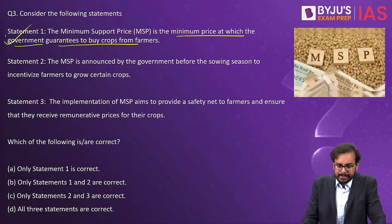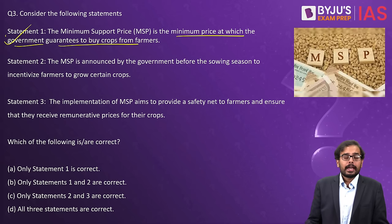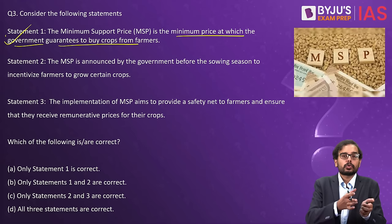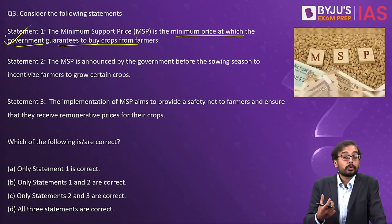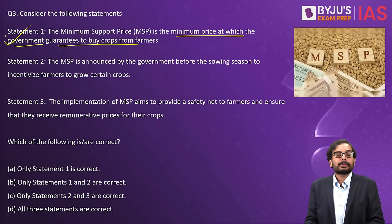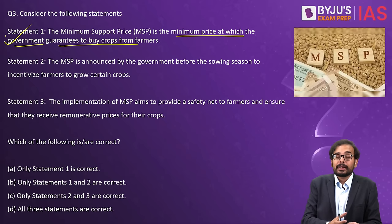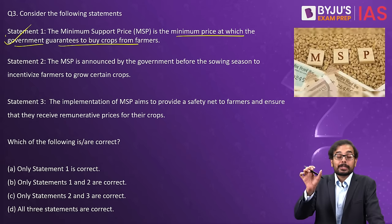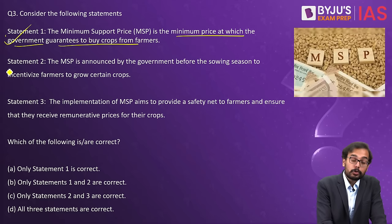Statement two: MSP is announced by the government before the sowing season to incentivize farmers to grow certain crops. MSP is always announced before sowing, because this enables the farmer to take an informed decision. If the MSP for a crop like paddy or wheat is high, the farmer can choose to cultivate that crop. So statement two is also right.